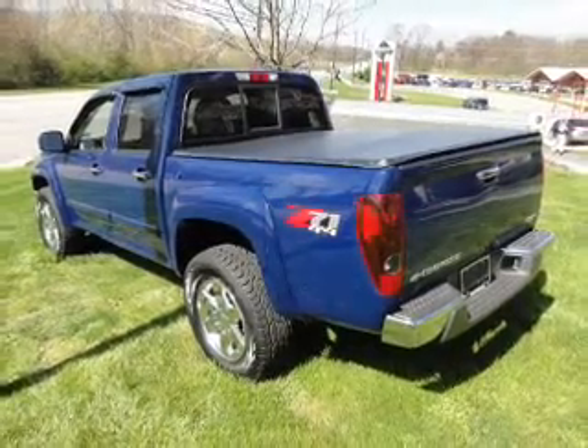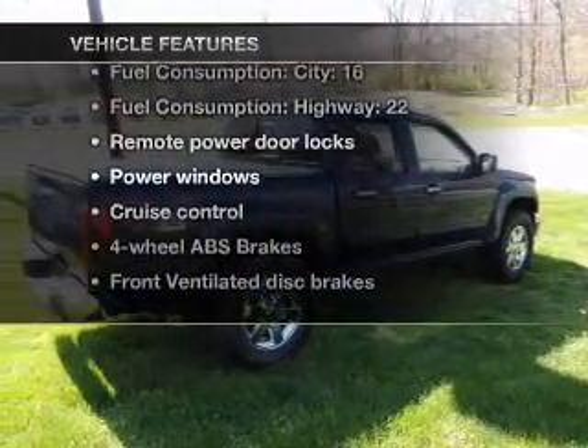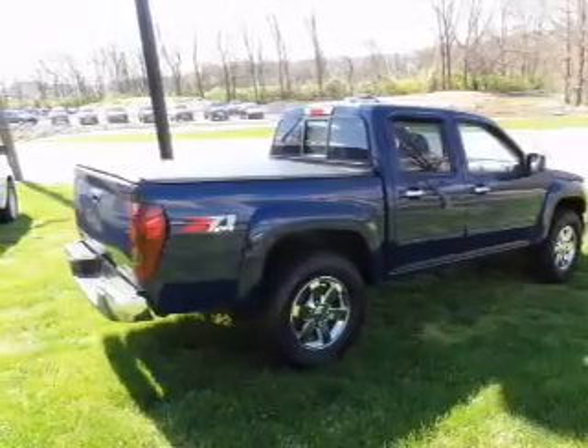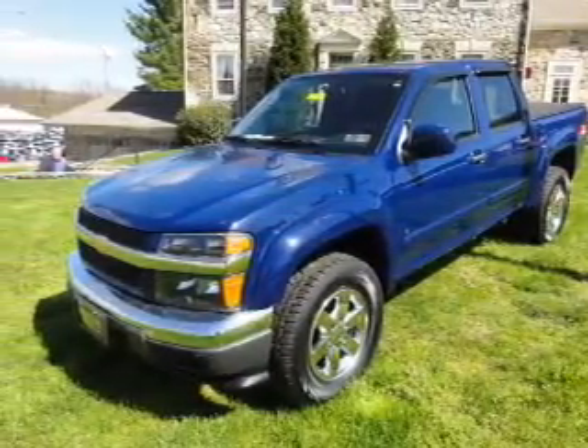You will appreciate the safety feature of anti-lock brakes. Plus, enjoy these notable features that are included in this vehicle: keyless entry, power door locks, power windows, cruise control, an AM-FM stereo with a CD player, a satellite radio, and power mirrors.